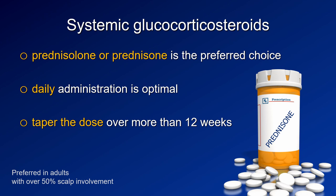Let's start with the steroids. Prednisone or prednisolone are the preferred types of steroids; however, my personal preference is triamcinolone. Triamcinolone in oral form is not available in all countries, so in such cases I would probably choose prednisone. We agreed that the administration of steroids should be daily.